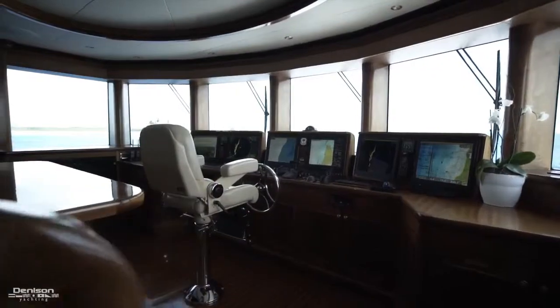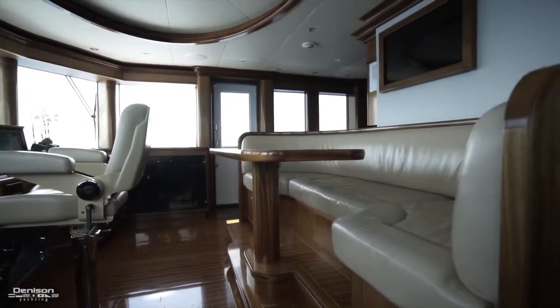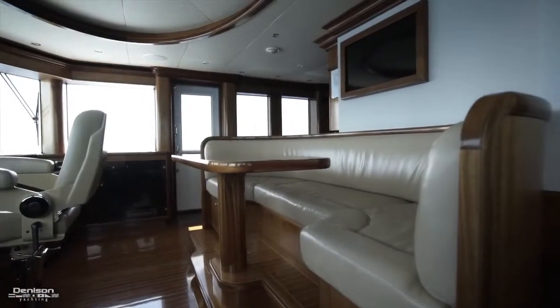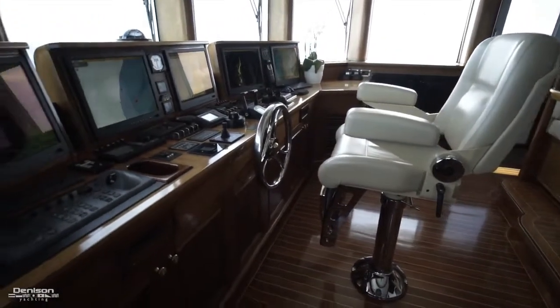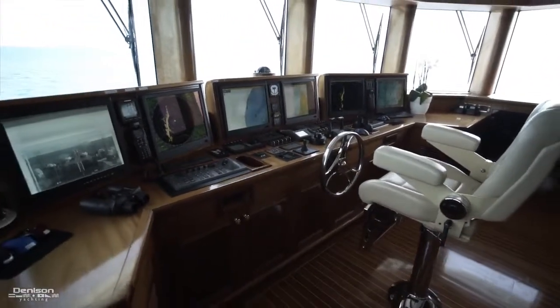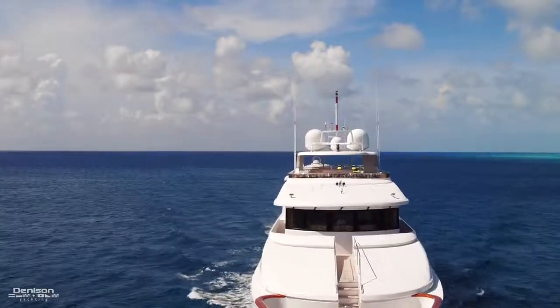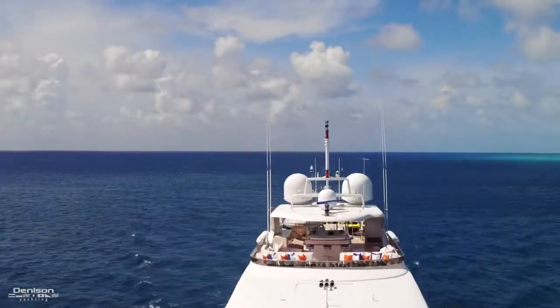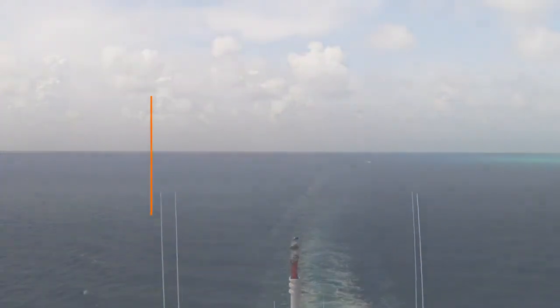The spacious pilothouse features a leather settee with a mahogany inlay table so you can enjoy the view without disturbing the captain. Here you also have a sled chair and state-of-the-art Simrad electronics. That concludes our walkthrough of Far From It, the Richmond 142 Trideck motor yacht. If you have any questions or would like to schedule a private showing, contact our superyacht broker Kurt Bossart.